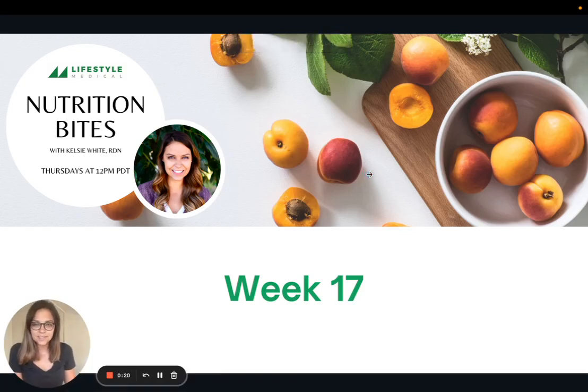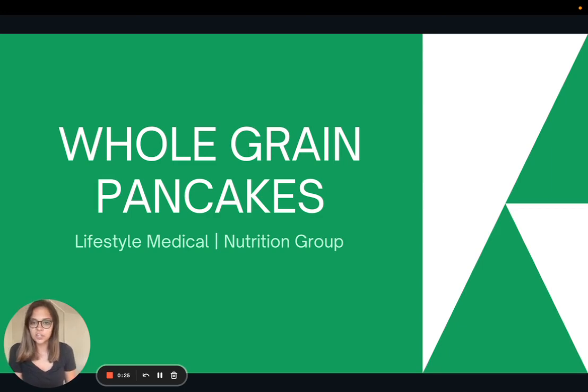Hi there. Welcome to week 17 of Nutrition Bites. Today I'm going to be sharing a recipe for whole grain vegan pancakes.